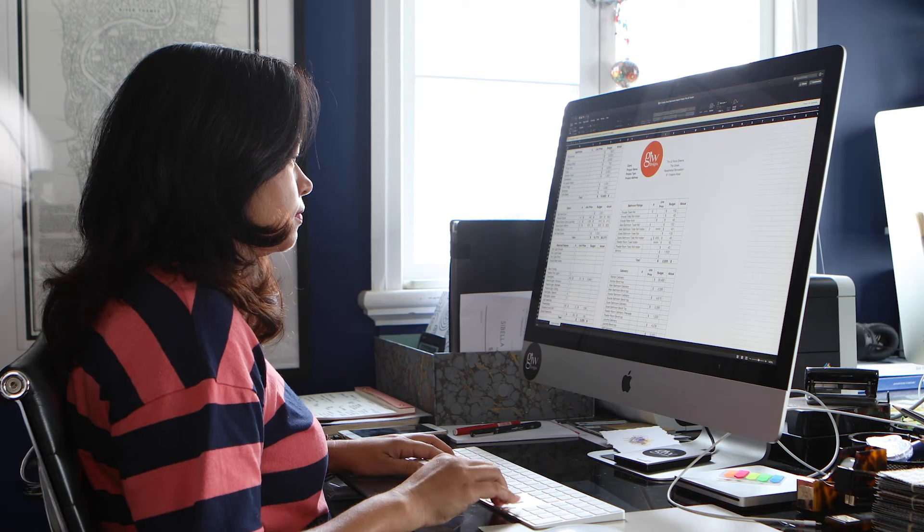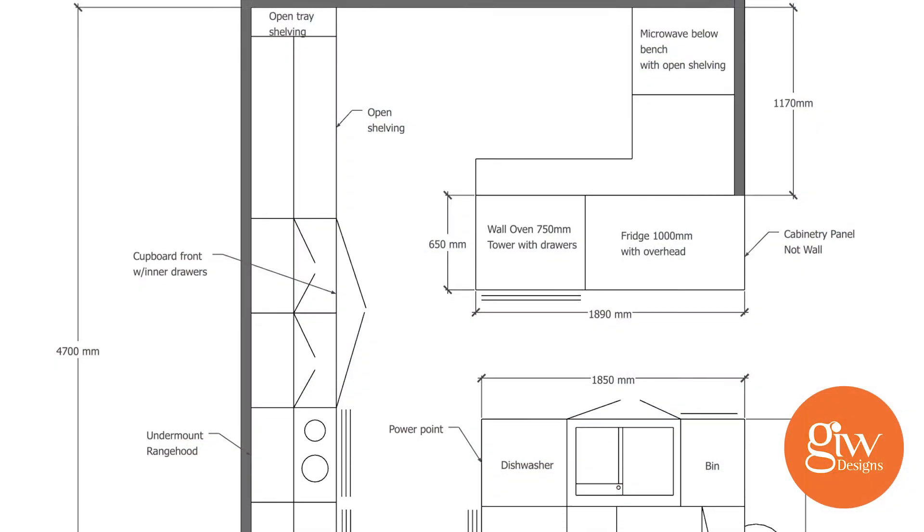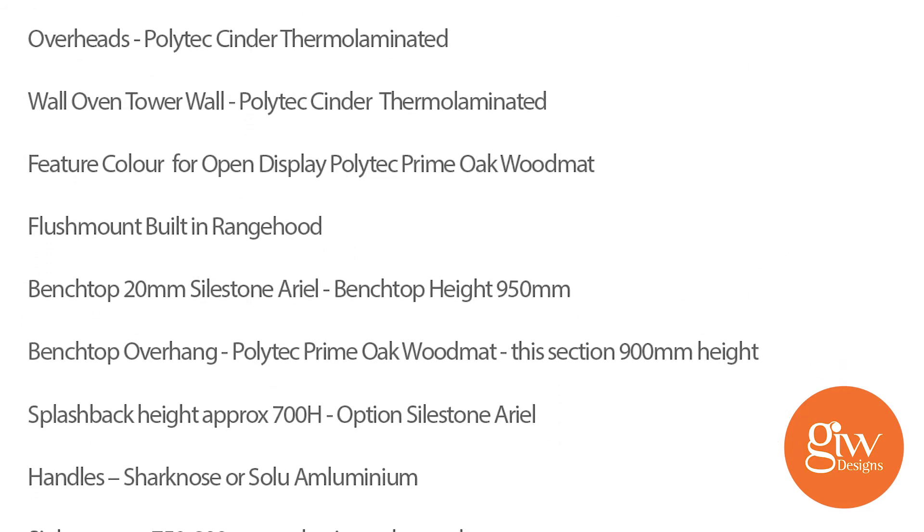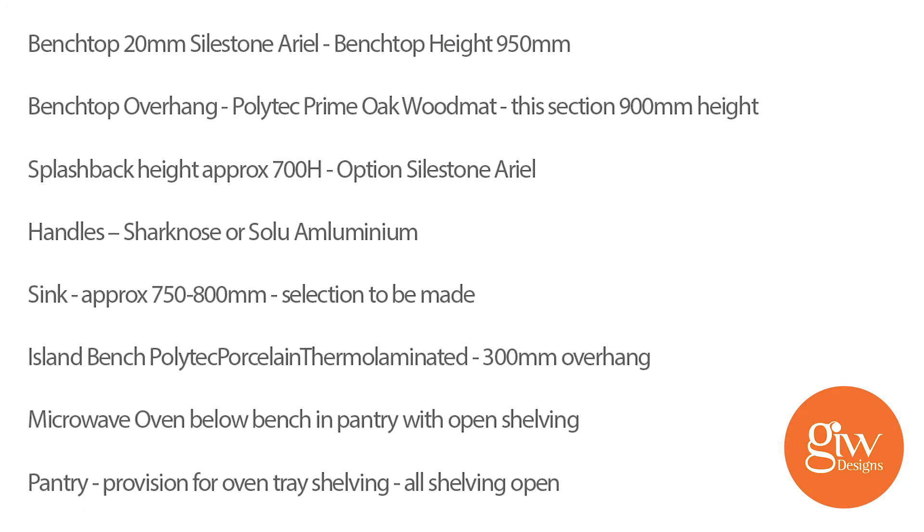Communicating throughout the renovation is key with all trades. A large part of interior design is the very unglamorous task of documentation, ensuring all of the trades have the relevant client specifications and details for the project. Using an interior designer and qualified trades enhances the process and should take the stress out of any renovation project.